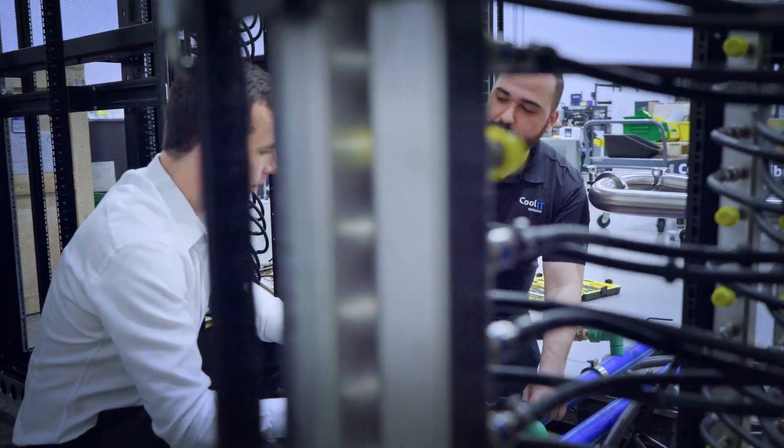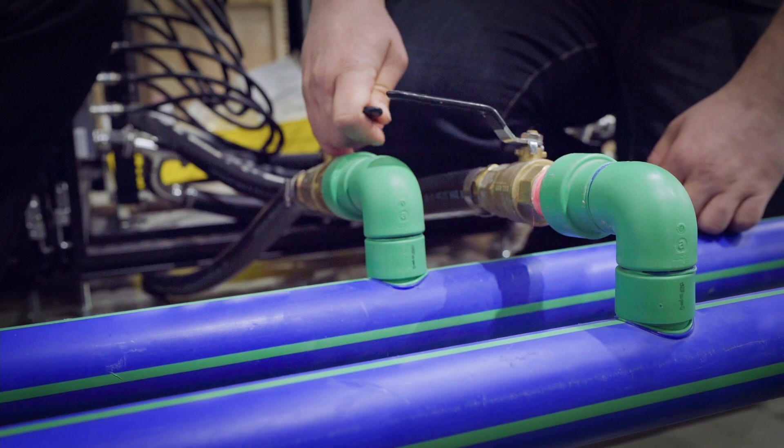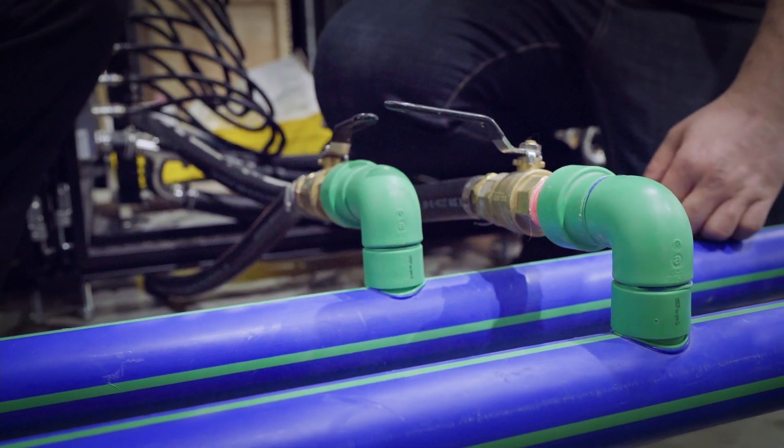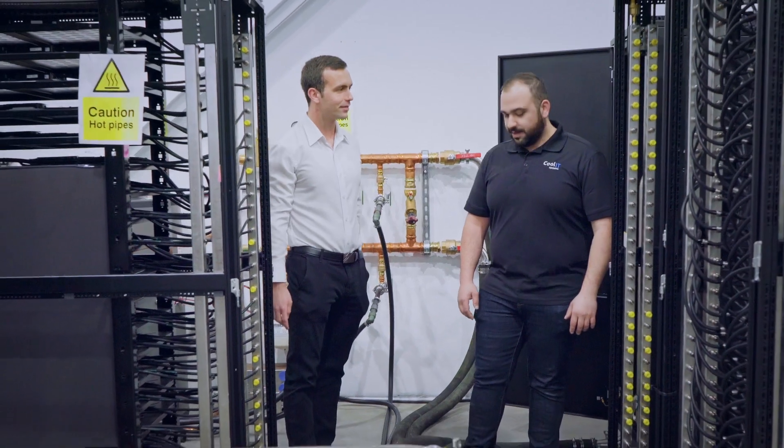Our team of advanced cooling experts have set the standard in delivering turnkey services that are seamless and personalized to meet your unique needs, so that you can rest assured that your deployment is managed and maintained to get the most out of your custom cooling solution.